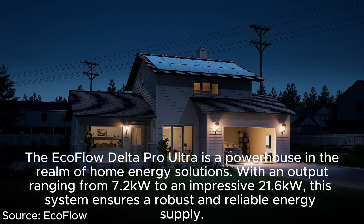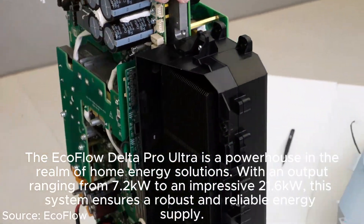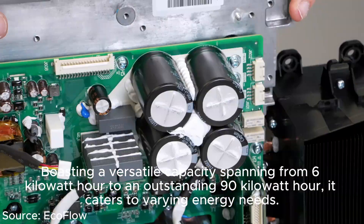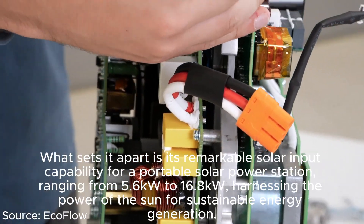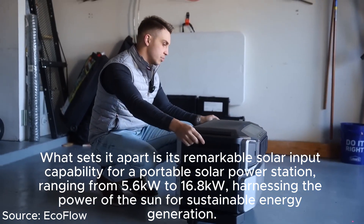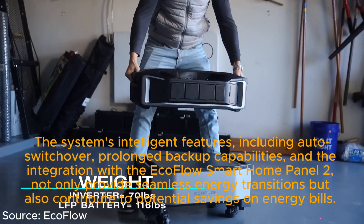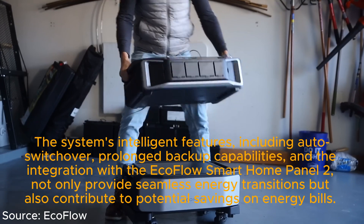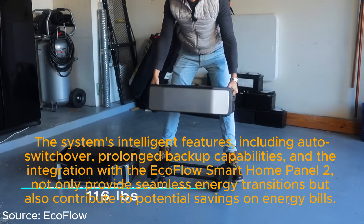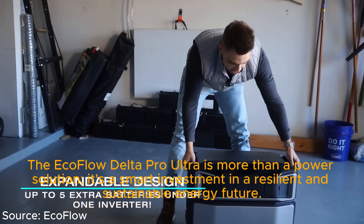The EcoFlow Delta Pro Ultra is a powerhouse with output ranging from 7.2 kilowatts to an impressive 21.6 kilowatts, and a versatile capacity spanning from 6 kWh to an outstanding 90 kWh. Its solar input capability ranges from 5.6 kilowatts to 16.8 kilowatts, harnessing the sun for sustainable energy generation. Intelligent features including auto switchover, prolonged backup capabilities, and integration with the EcoFlow Smart Home Panel 2 provide seamless energy transitions and potential savings on energy bills.